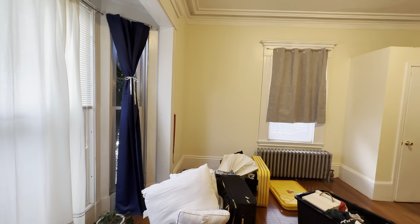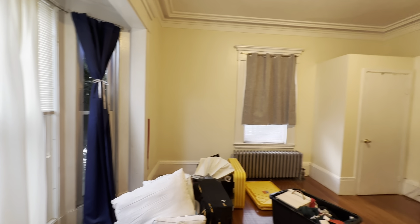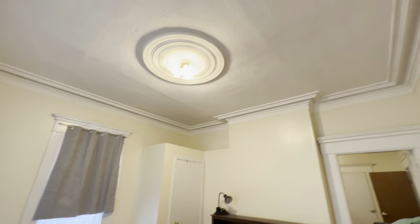So front bedroom — huge, awesome windows. Really tall ceilings.